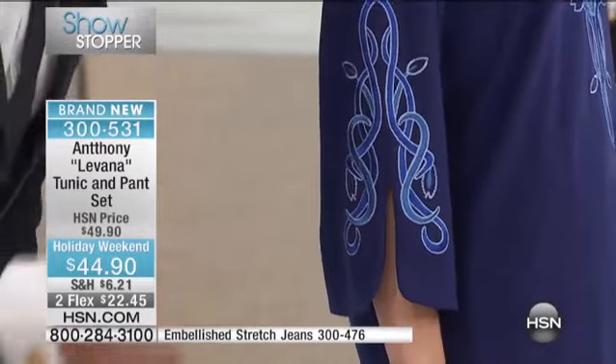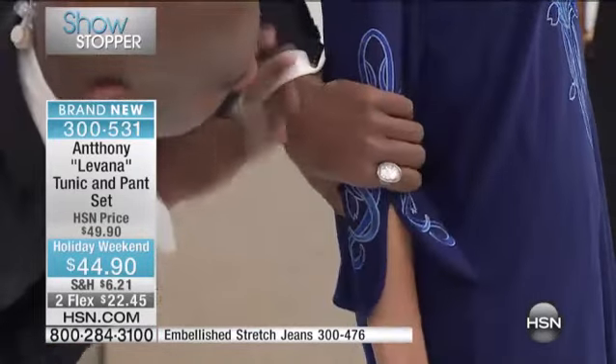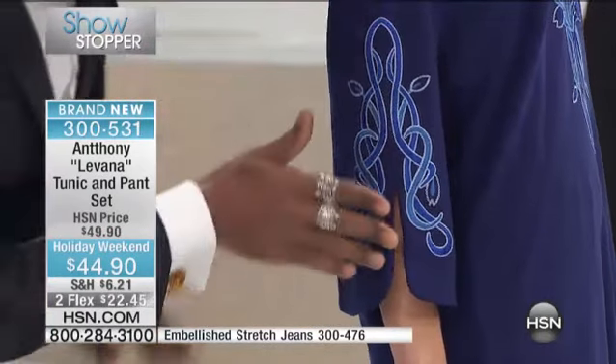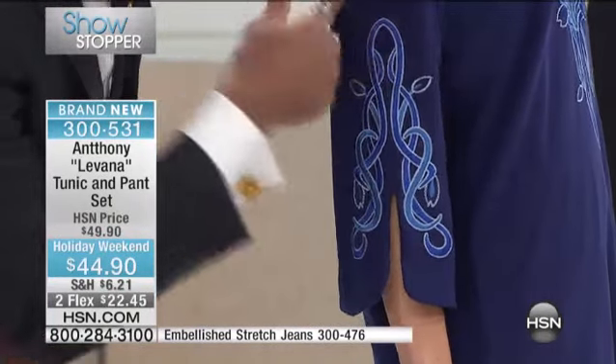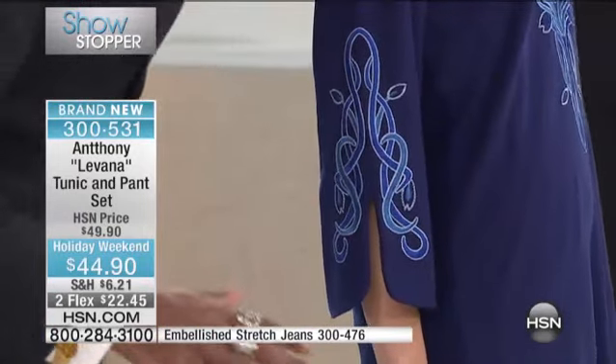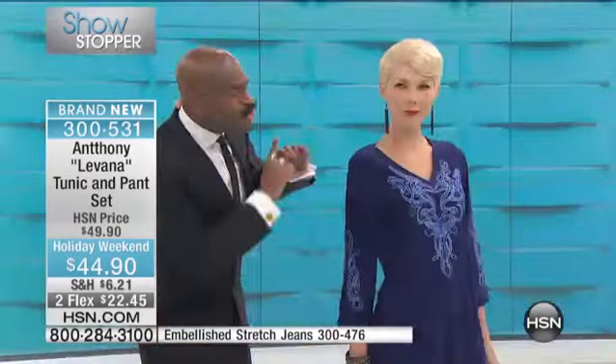Look at the arabesque — anybody else could have said that's enough embroidery, but Anthony gives you all of it. He takes it three-quarters of the way up the sleeve, brings it back around again. That alone would have been enough, but then he took the same detailing and wrapped it around the front of the bodice too.